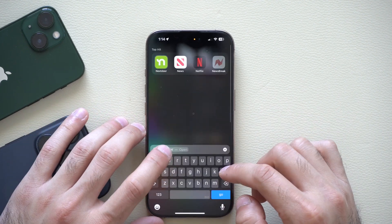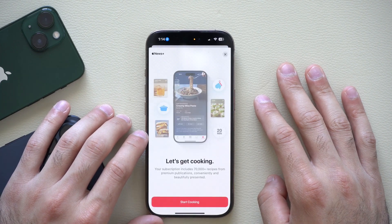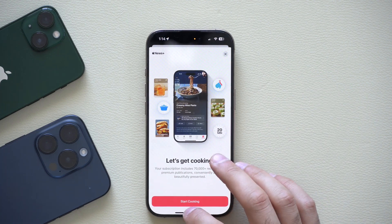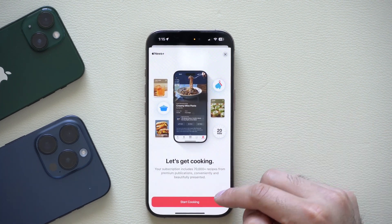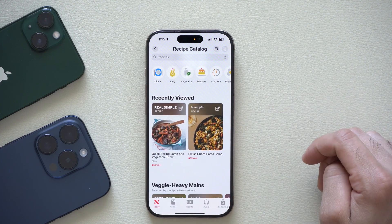Another addition is in the News app. When you launch it, there's a new redesigned splash screen giving more information about a new cooking and food category for Apple News. Tapping 'Start Cooking' takes you directly to that new category.